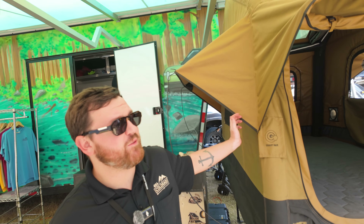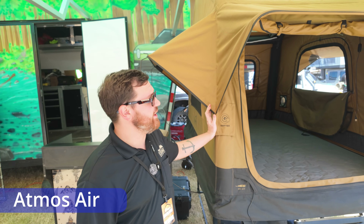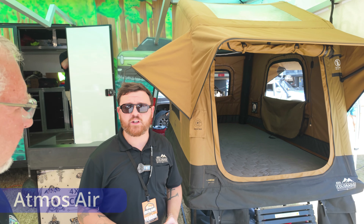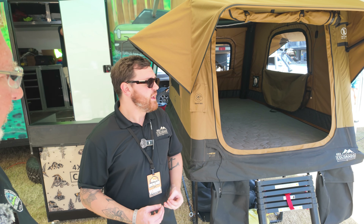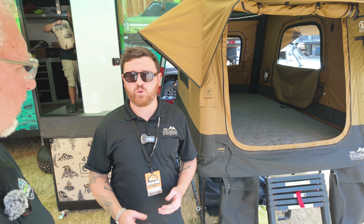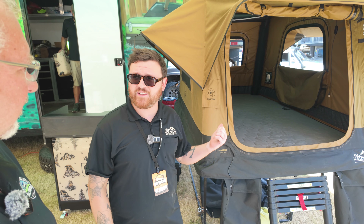We are over here at 4x4 Colorado with our buddy Blaine, and you announced a new tent recently that I think is one of the coolest things out there if you're trying to save weight. So behind me we have our Atmos Air — this is our newest tent to our lineup. It's made of a complete airframe structure, so it allows you to have a large sleeping space at an incredibly lightweight. This tent only weighs 118 pounds.